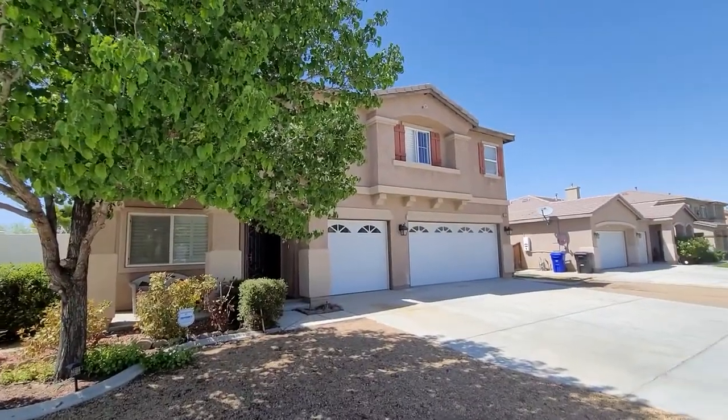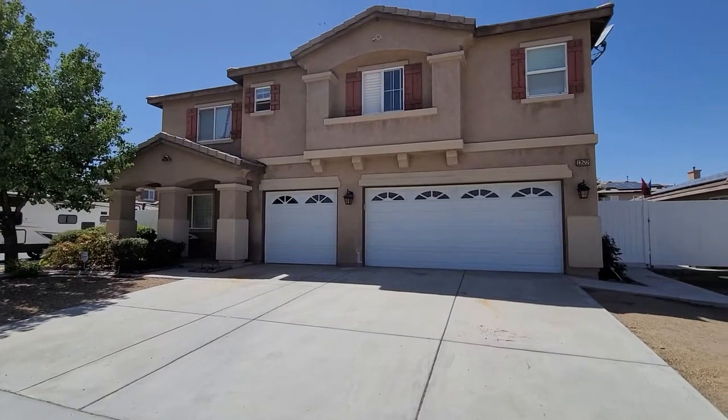Hey everyone, Jody Noel here with 1P Realty, coming to you from Victorville in front of my newest listing at 13522 Bentley Street. I'd love to show you — let's go check it out.